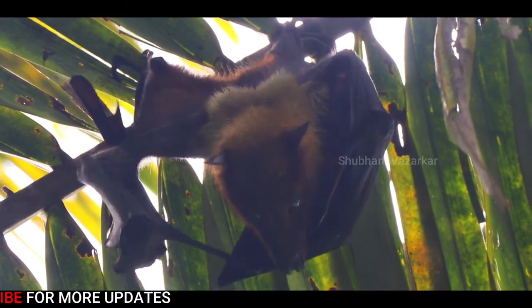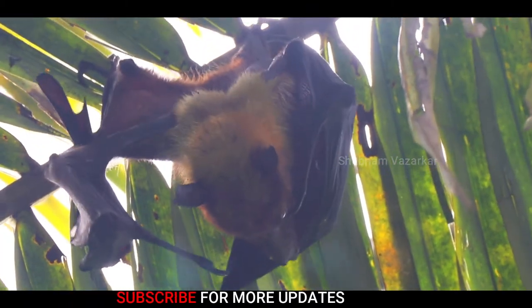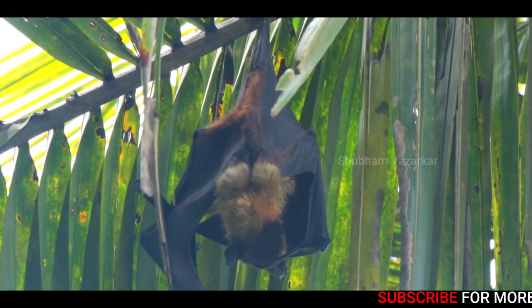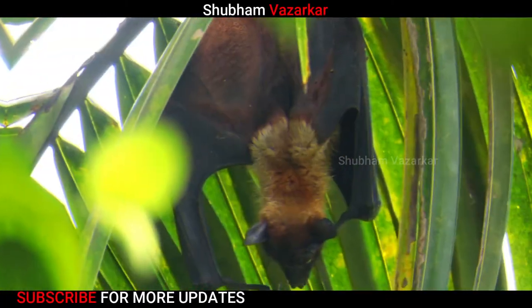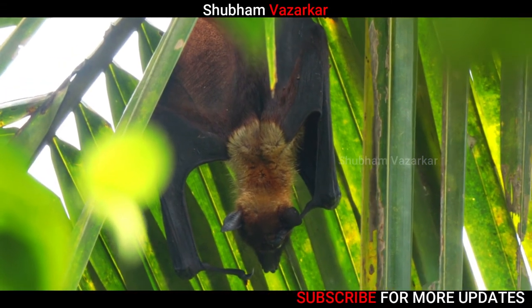They wrap up their wings to conserve their body heat. The fruit bats have large eyes and are said to have the best overall vision of all the bat species. They have sharp teeth that allow them to penetrate the skin of the fruit. They tend to live in areas that offer them plenty of food.